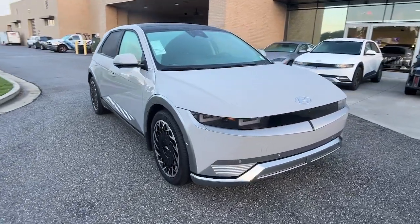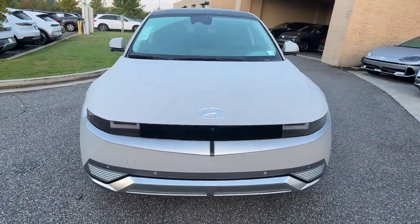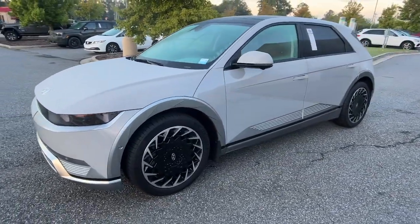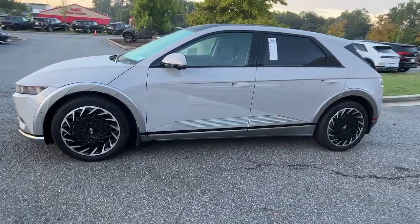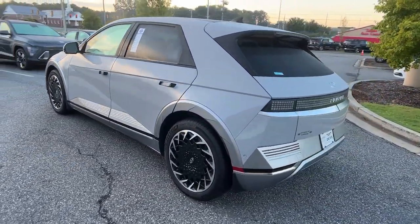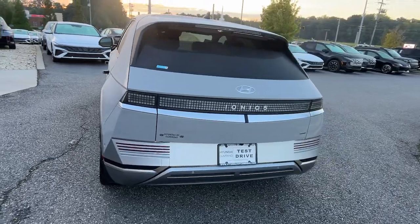This could be the car for you. The 2023 Hyundai IONIQ 5. With less than 5,000 miles on the odometer, this vehicle provides excellent value. This uniquely designed Hyundai IONIQ 5 is poised to transport you into a clean, bright future.